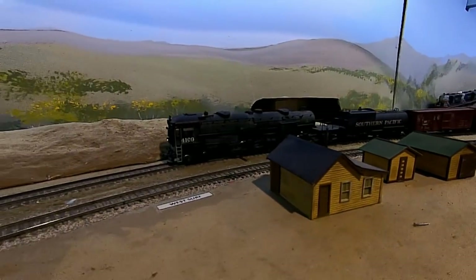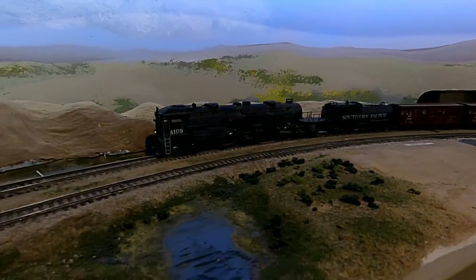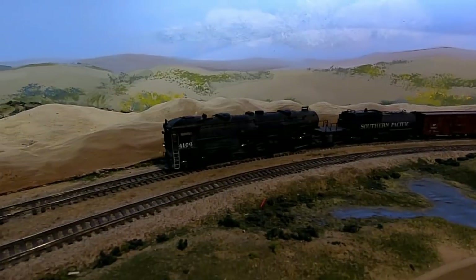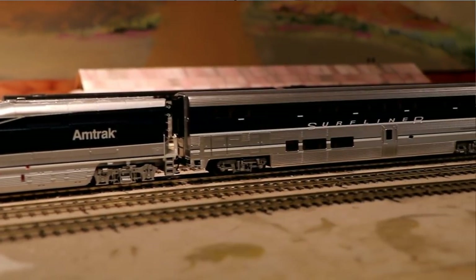On the day I visited, only the lower level of the layout was operational, but it was still pretty incredible. These are HO scale trains, and very realistic. They've got trains that represent several different eras of railroad operation on the Central Coast.